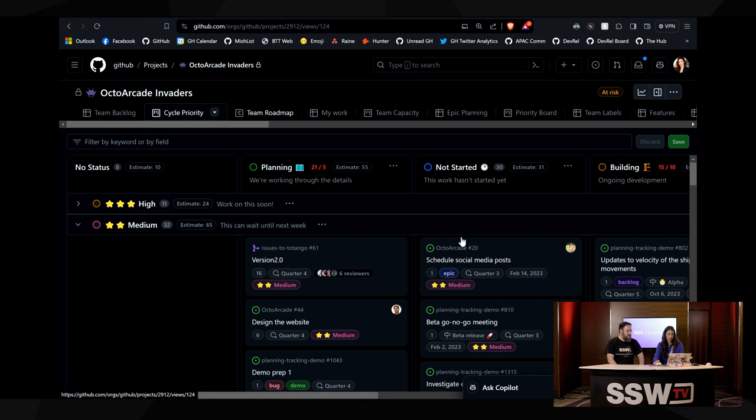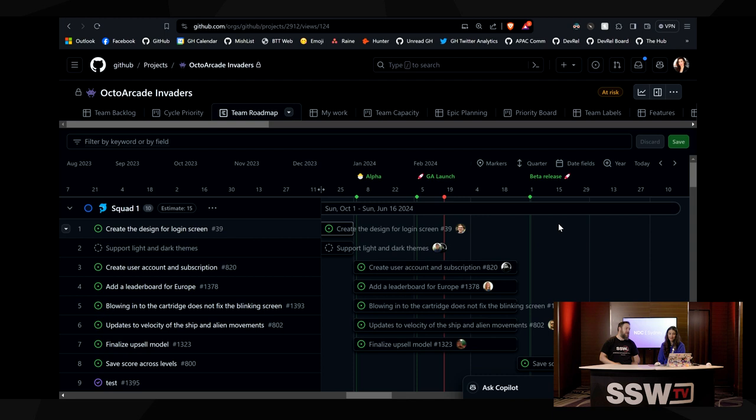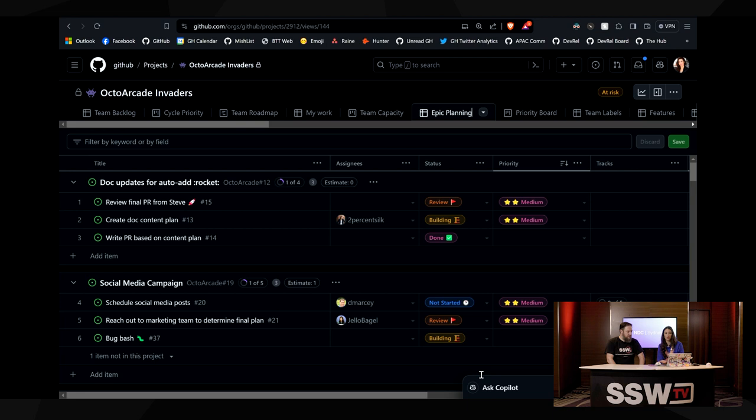We've also got one here — this is like the team roadmap. They've put in all these markers for alpha, GA, beta, which makes sense for a product release or a new feature. But if you're doing a sprint board, maybe you have markers for when updates need to happen, or like NDC is coming up — a whole bunch of developers are going there, we need to make sure that stuff's done before then. We've also got epic planning, the priority view — so many different ways we can use GitHub Projects now.